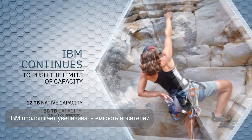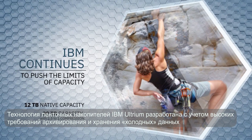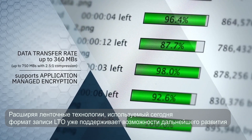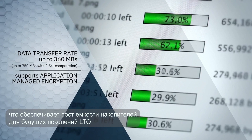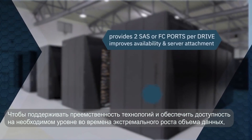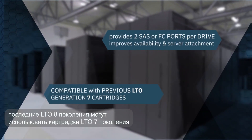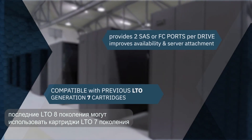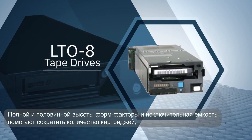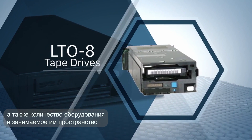IBM continues to push the limits of capacity, and our Ultrium tape technology is designed for the heavy demands of archiving and storage of less active data. In an effort to push the innovation boundaries of tape technology going forward, the current LTO format required a recording technology transition that supports capacity growth for future LTO generations. To address this technological shift and maintain affordability in times of extreme data growth, the latest LTO Generation 8 specifications will only be backwards compatible with LTO Generation 7 cartridges. Full high and half high form factors and exceptional capacity help reduce the number of cartridges and the amount of equipment and space associated with tape-based data storage.